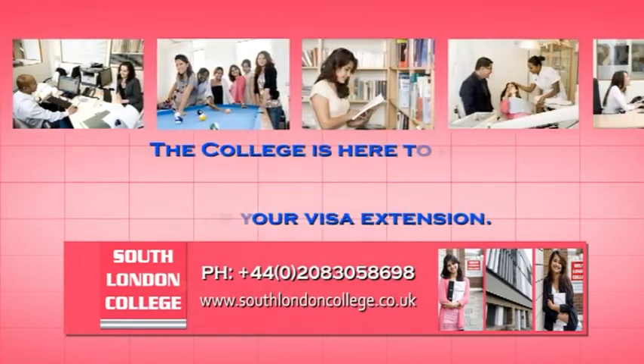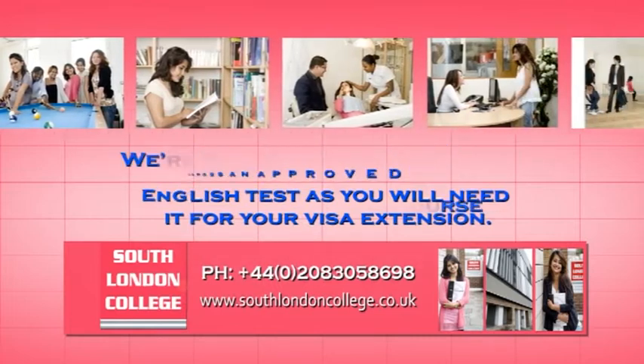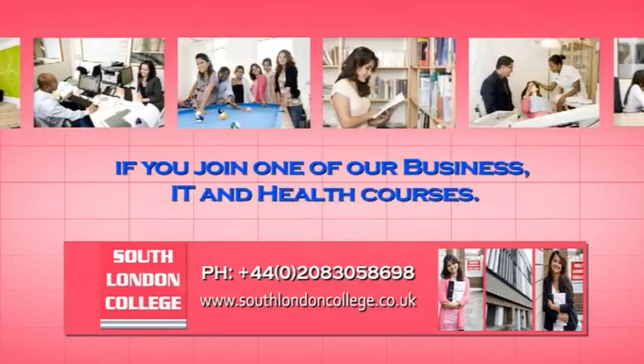The college is here to help you pass an approved English test, as you will need it for your visa extension. We're offering, free of charge, a four-day Pearson English exam preparation course if you join one of our business, IT and health courses.